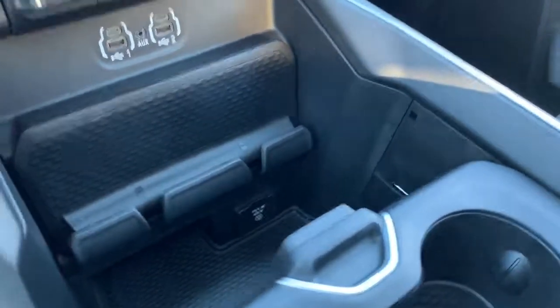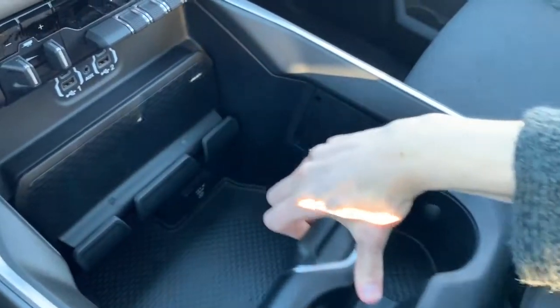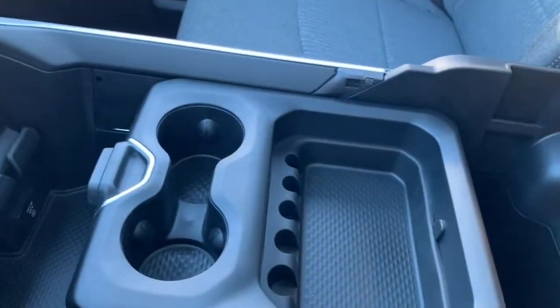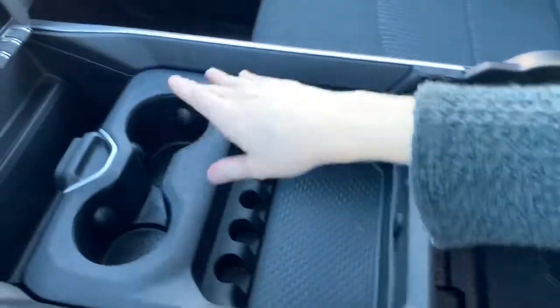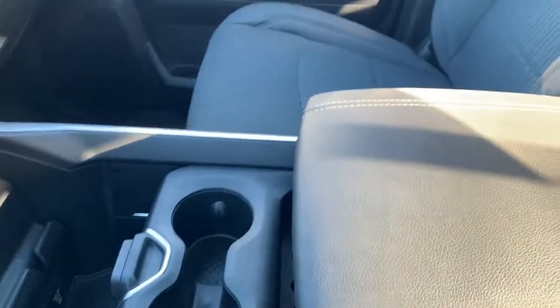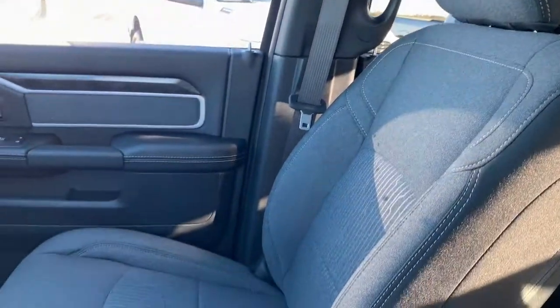The center console is completely customizable — you have a nook for your phone with room for charging cables, and this divider can slide all the way to the front or all the way to the back. So you have the classic two-tier RAM storage: a top storage bin, and if you'd like a larger back bin you simply move the divider all the way forward, or move it all the way back for a larger front bin — completely dependent on whatever you need to store.